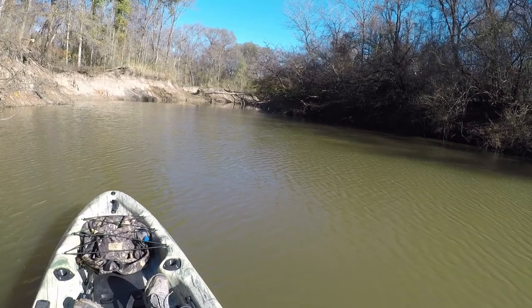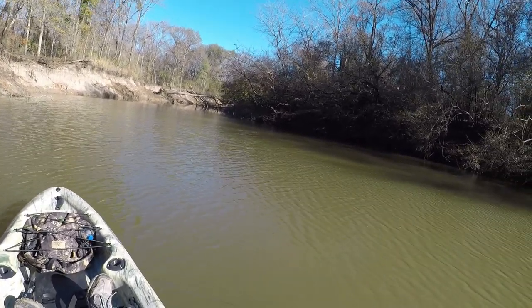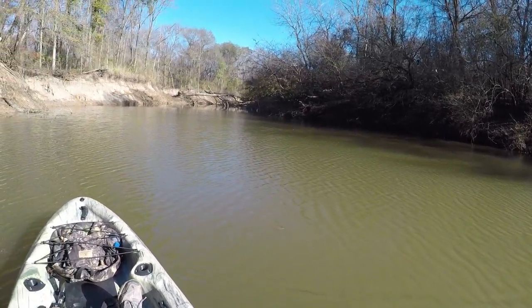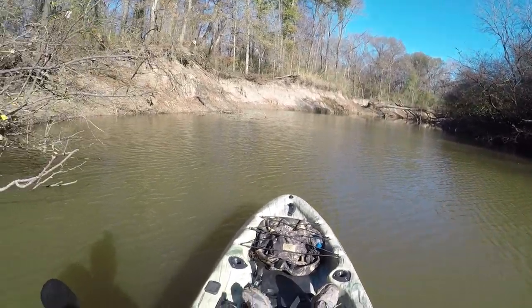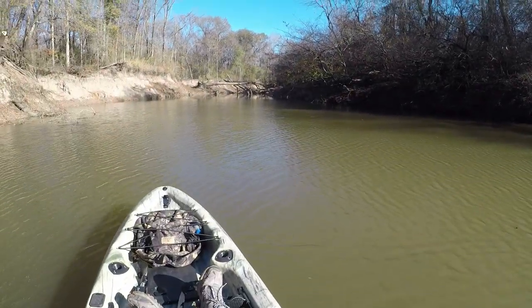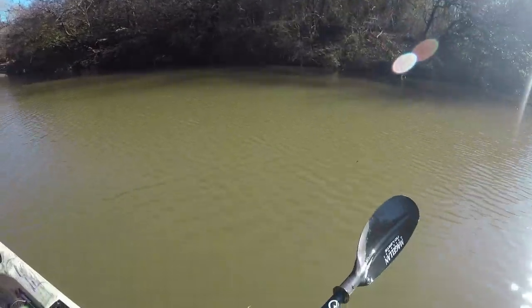What we're going to do is start in one place, give it a little bit, and if nothing happens, move on. Catfish are not going to be in the deepest part of this hole. They're going to be congregated at one end or the other, ambushing bait or waiting for stuff to float their way. There might be some in the deeper part, but we're not going to start there.